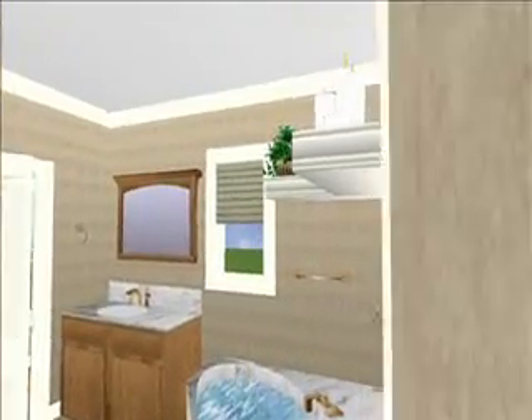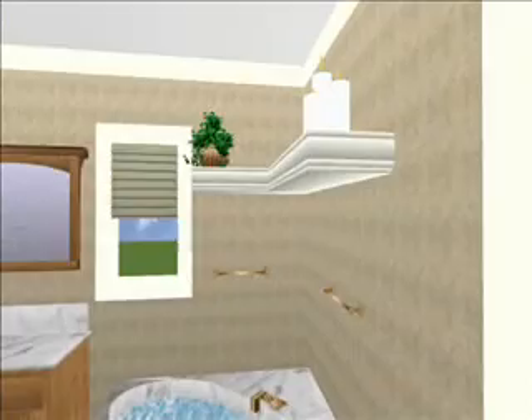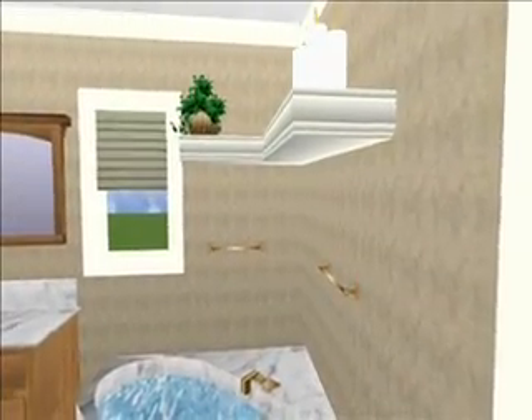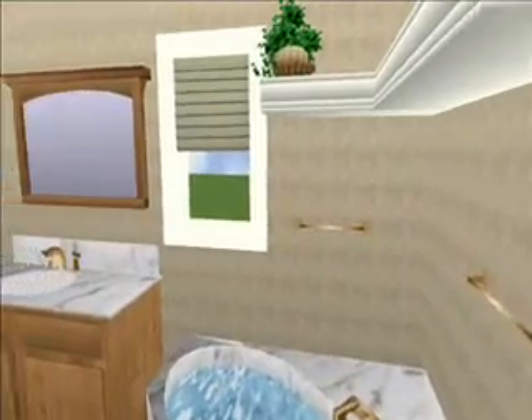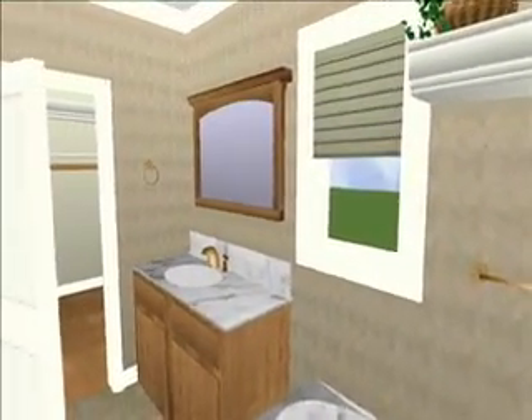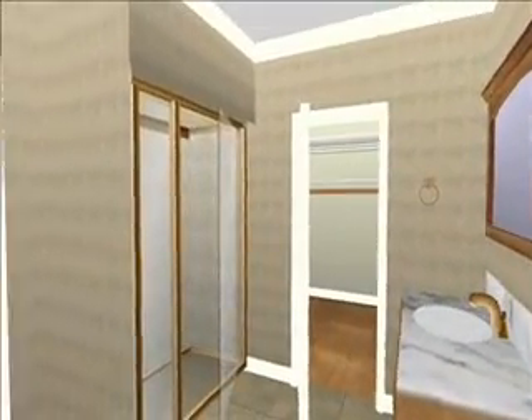Your whirlpool to the right in the corner, and your single sink with more counter space. Your shower to the left.